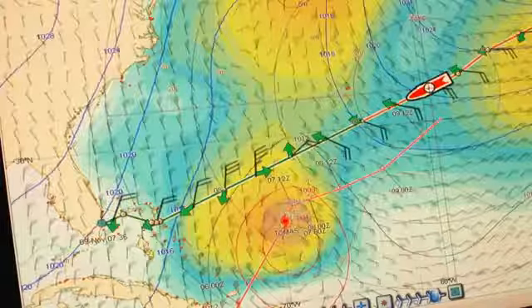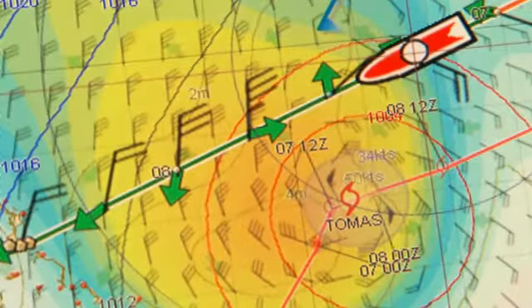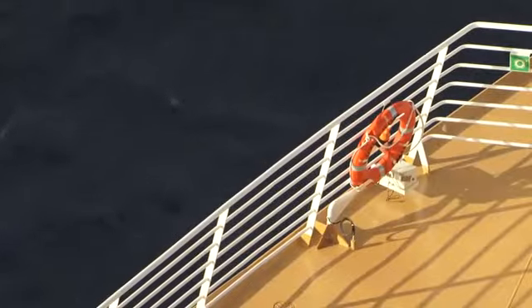Ahead of us, Hurricane Thomas is tracking very good, and it's showing that it's going to pass south of us — all clear. So the weather today is excellent, as you probably can see. We have very light winds from the back of the ship, so it's going with us. There's almost no wind on the decks, 23 degrees, and we start to feel that Caribbean weather.